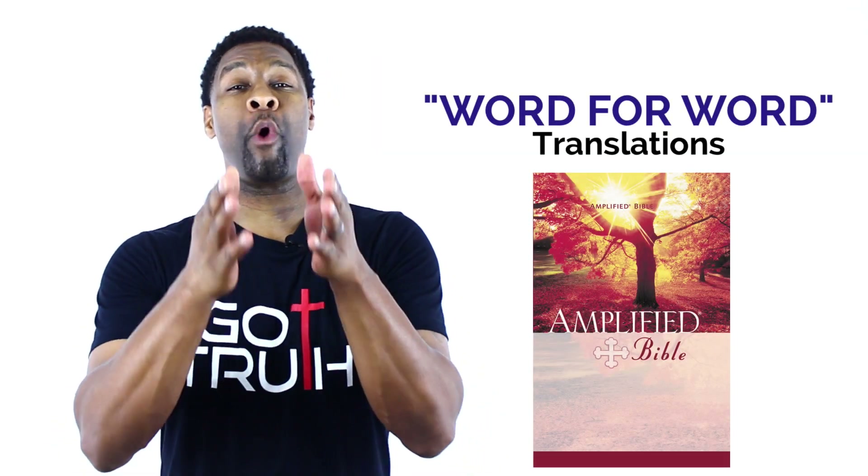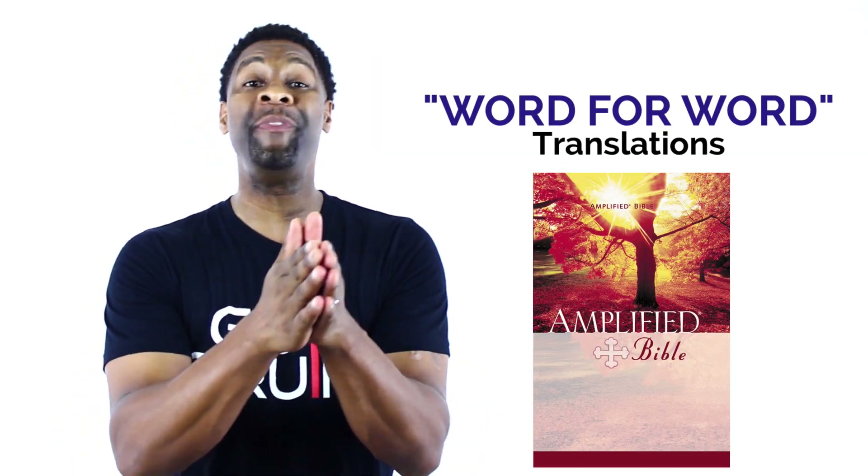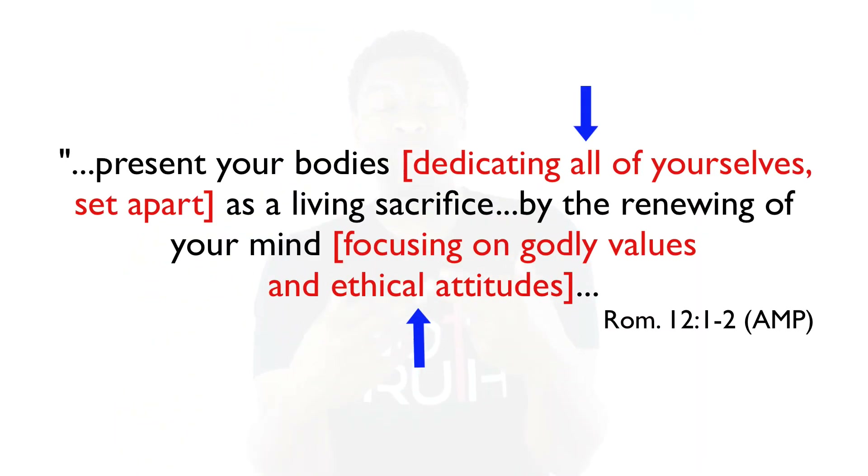Another Bible in this category is one of my favorite translations, the Amplified Bible. The pro here is that it adds words in brackets to help you better understand the exact meaning of certain words in the Bible, which really helps you understand what the Bible is saying. The con is that these added words are up to the interpretation of the person translating the Bible, which means it is not a perfect interpretation.